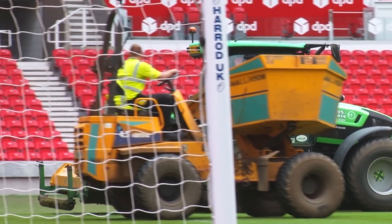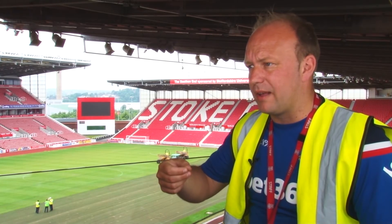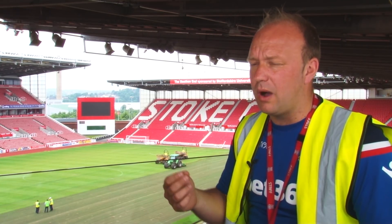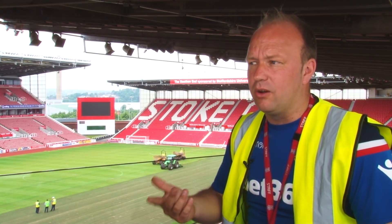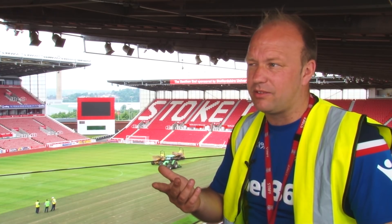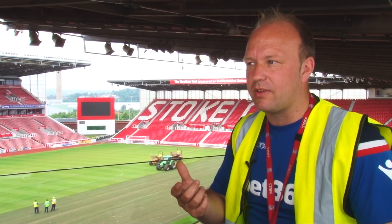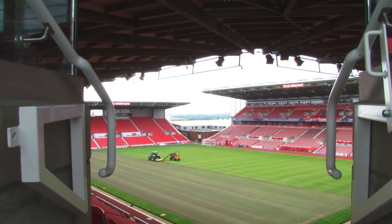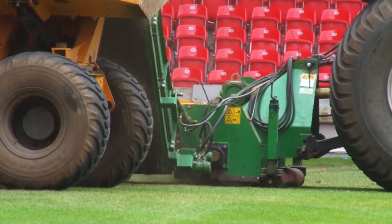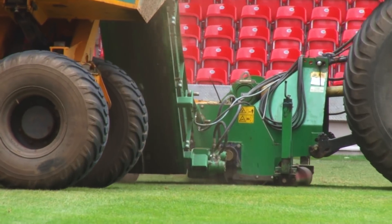The process is: we're taking 10mm of the grass out, which takes all the grass out, all the organic material. The reason we have to do this is the pitch is made up of 85% sand. We've got very little soil — only around 15%. What happens throughout the season is all the grass clippings, some off the players' boots, and various maintenance operations form a black layer across the pitch. What it does is it caps the sand.